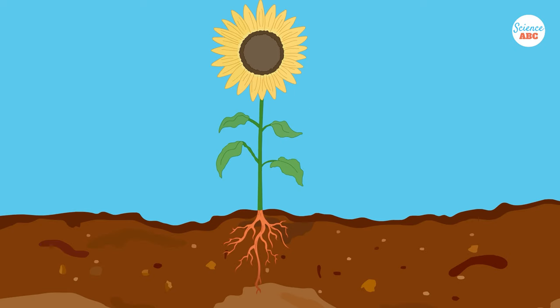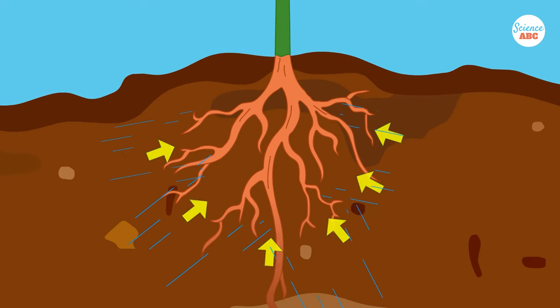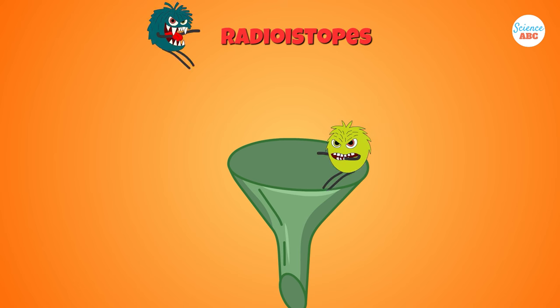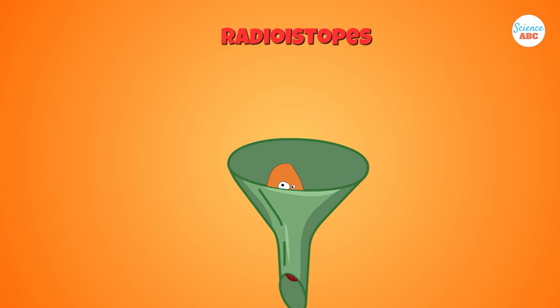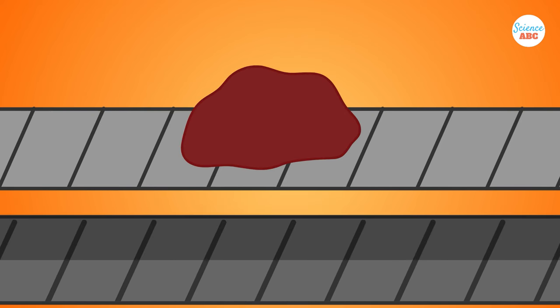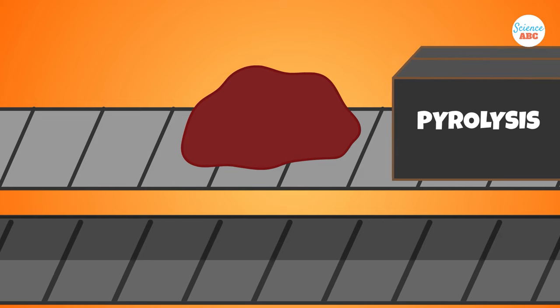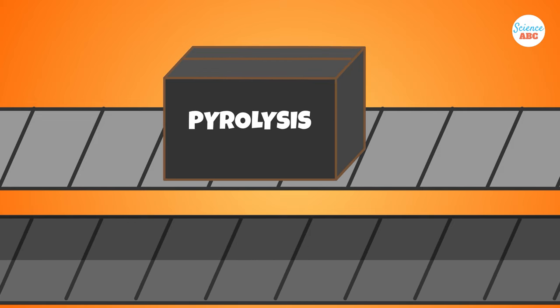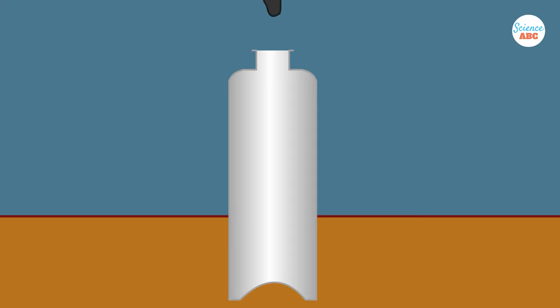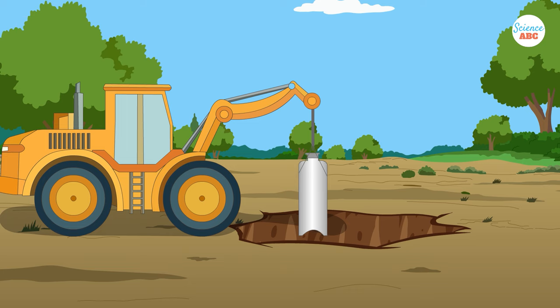Sunflowers are proficient in the root-to-shoot translocation of contaminants — the absorbed radioactive contaminants are concentrated in the plant's biomass and converted into carbon-based forms. The harvestable biomass of the grown-up sunflowers can be disposed of via pyrolysis, a process in which the organic carbon in the plant is burnt, leaving behind radioactive waste. The radioactive waste can then be converted into glass by vitrification and stored safely underground.